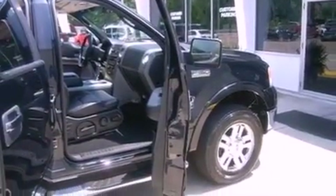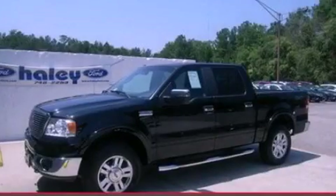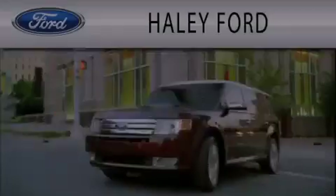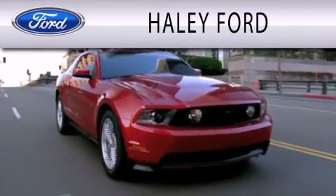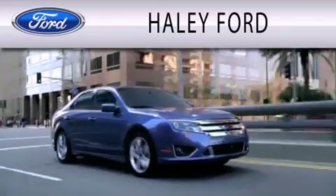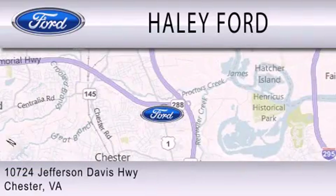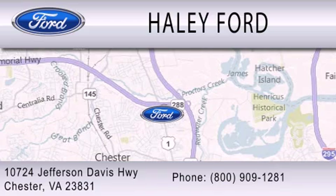We hope you found this video informative. Please contact us today. Haley Ford is dedicated to doing everything possible to ensure that the experience you have selecting your next vehicle is as pleasant as possible. We are located at 10724 Jefferson Davis Highway in Chester.